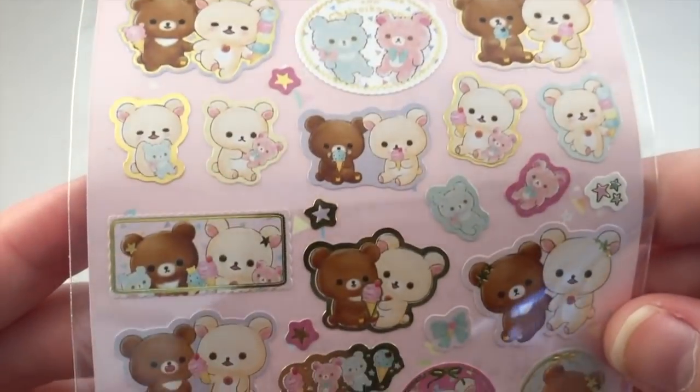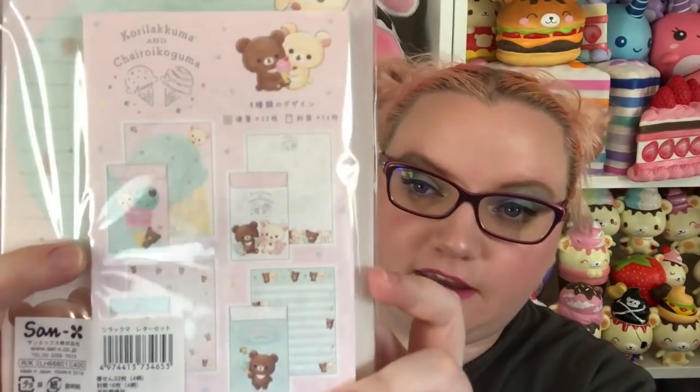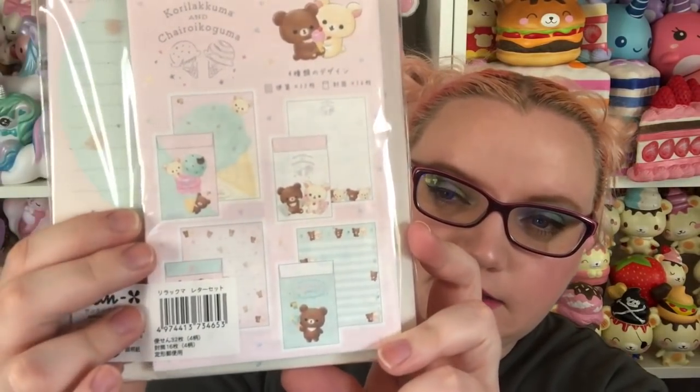Then I got the letter set for the series because I'm obsessed with letter sets. These are the four different designs — as always there are 16 envelopes and then 32 pieces of paper on four different design pads.